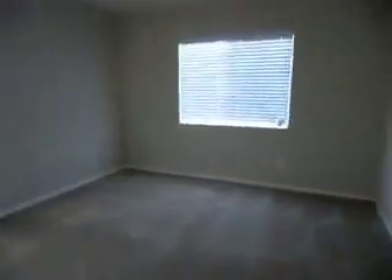This is the bedroom. And this is the other bedroom upstairs. All bedrooms are very good size. This is the 4th bedroom upstairs.